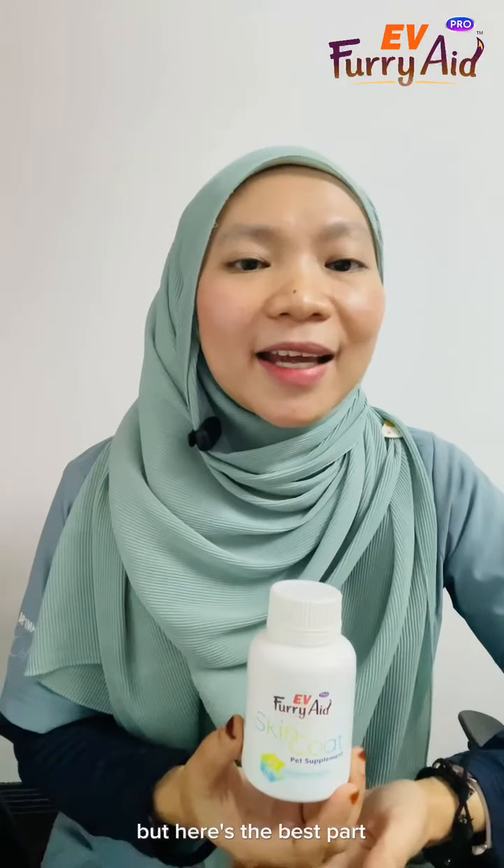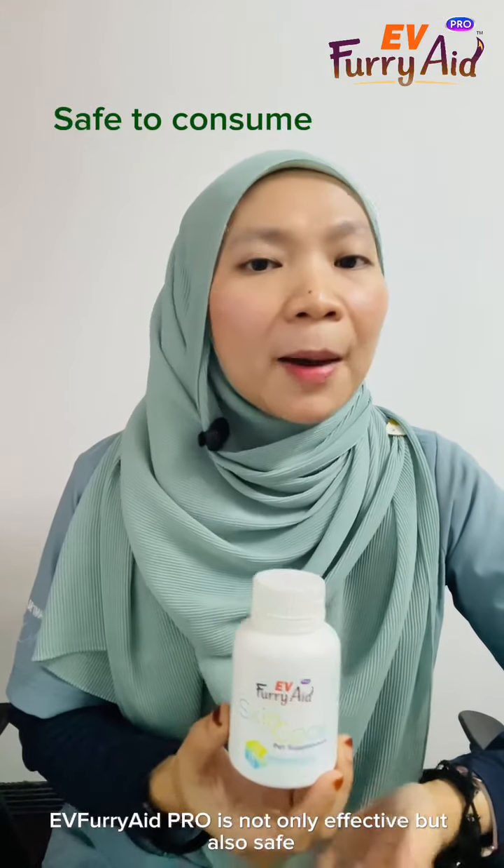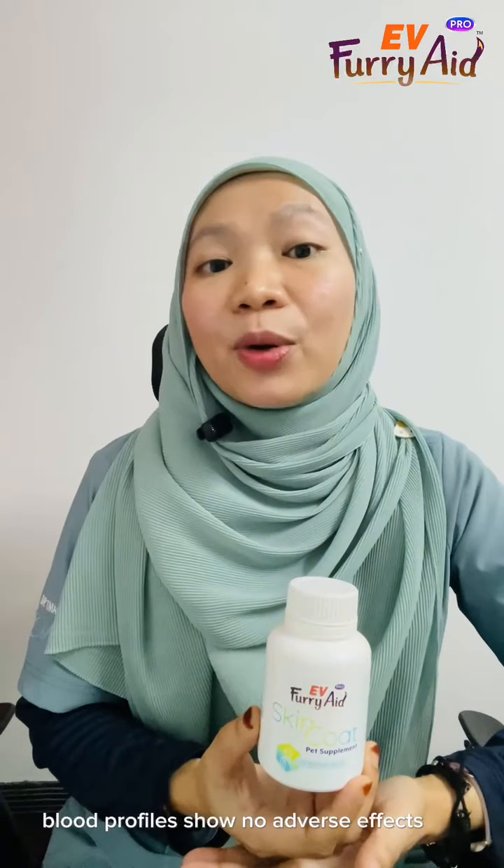But here's the best part — Evie Furry 8 Pro is not only effective but also safe. Blood profiles show no adverse effects on internal organs.